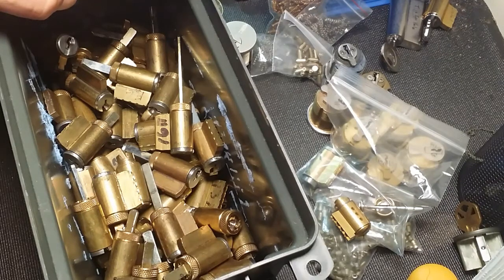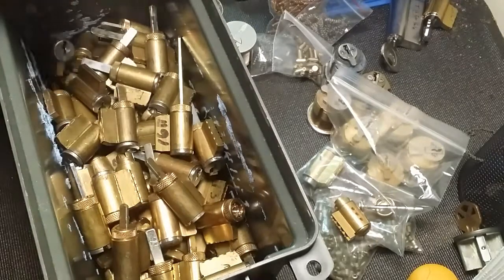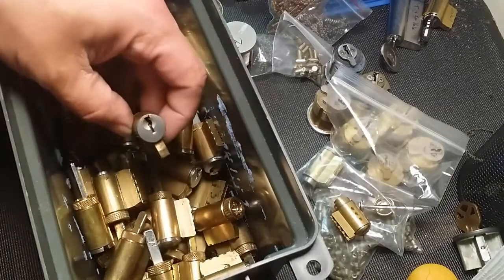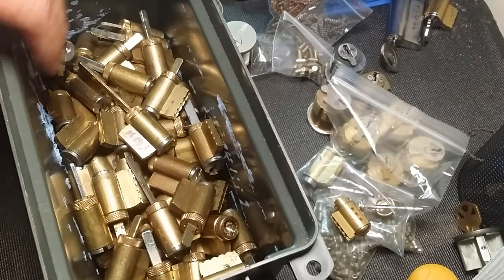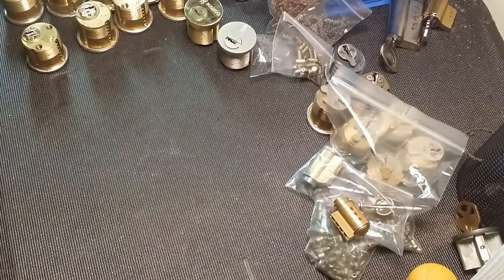He started giving me stuff and I'm so lucky, but my luck is your luck guys, because these are going to filter down through the community and become challenge locks, just like the last ones. I'm probably going to find a different way of giving them out — probably get a hold of some of the other channels like Pick Me, Bobby Keys, and Trek Master to see if they want to give them out to their subscribers. There are 77 here altogether and I'll probably keep about five, but the rest can go out to other channels.